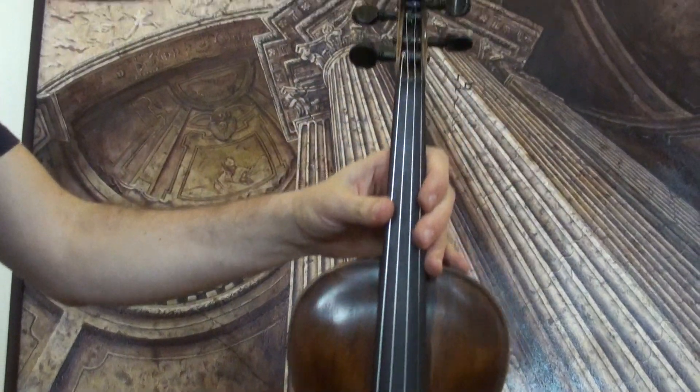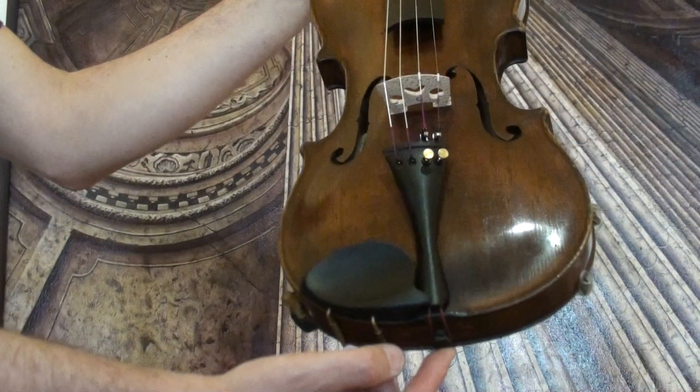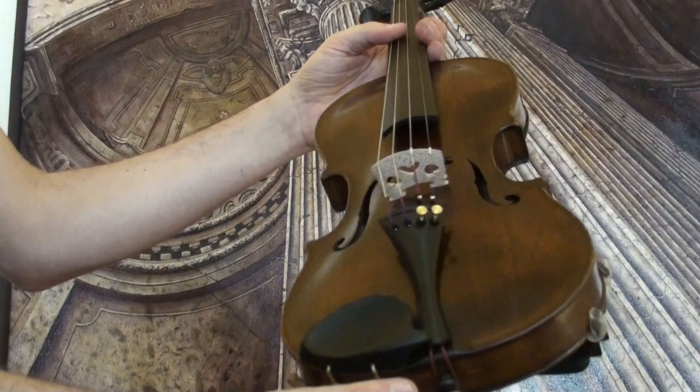In our workshop, the violin received a new set up with newly fitted ebony pegs, ebony chin rest and tailpiece, a newly fitted bridge and new strings.